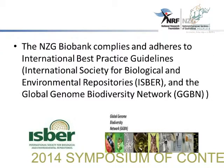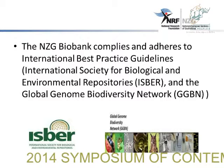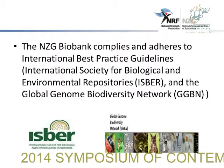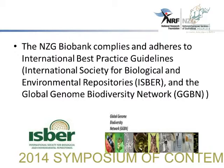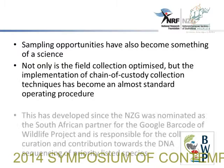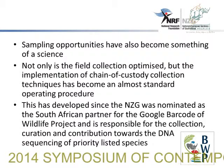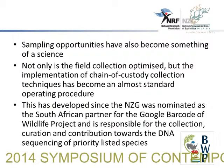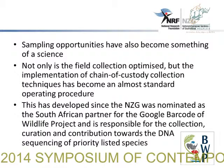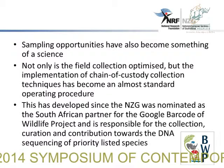The bank complies and adheres to international best practices guidelines, like those of the ISBER and the GGBN, to ensure the high quality of these biorepositories and also the exchange of biomaterial in accordance with national and international legislation. Sampling opportunities have also become part of the science, not only in field collection. The collection of biomaterials in the field has become very expensive, so it is important to optimize that collection, and the implementation of chain of custody collection techniques has become an almost standard operating procedure.